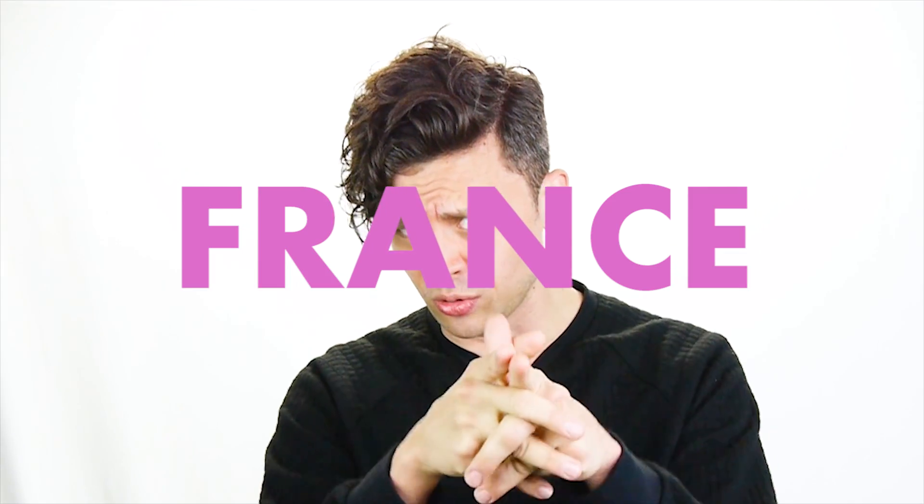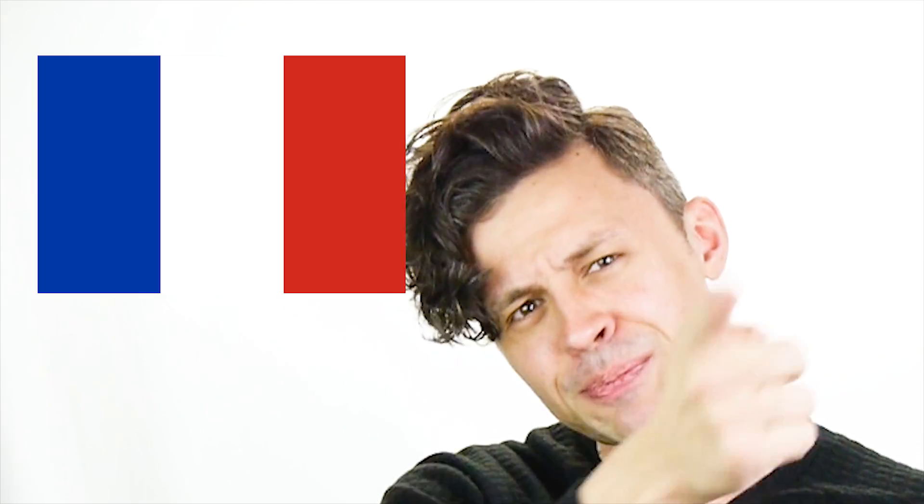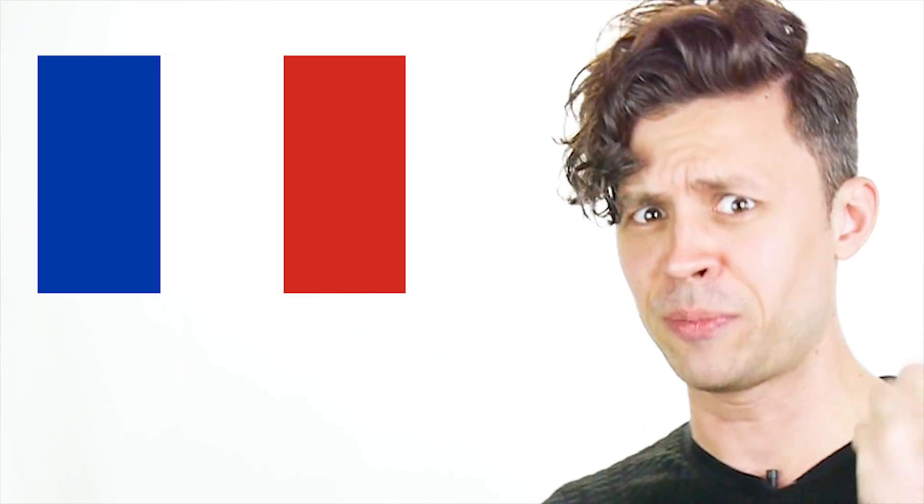For France, let me ask you a question. What are the most American colors in the world? Red, white, and blue, right? But we all know the French hate Americans, so in order to rebel, they made a flag that goes blue, white, and red. It's backwards. Take that, you stupid Americans.